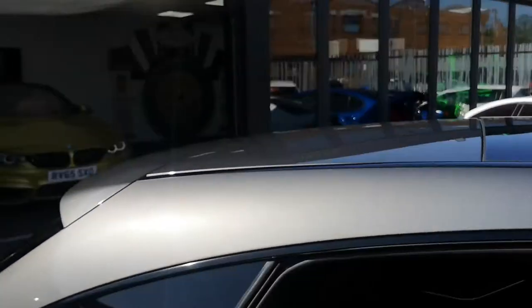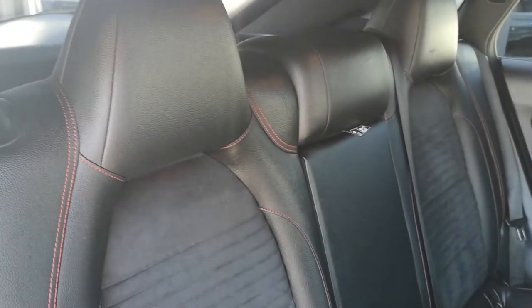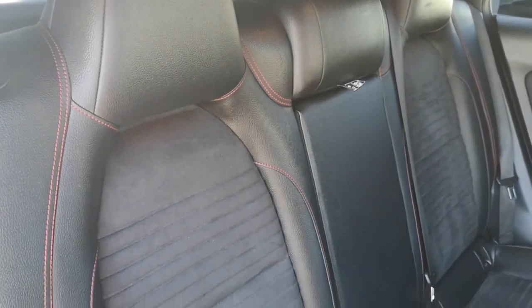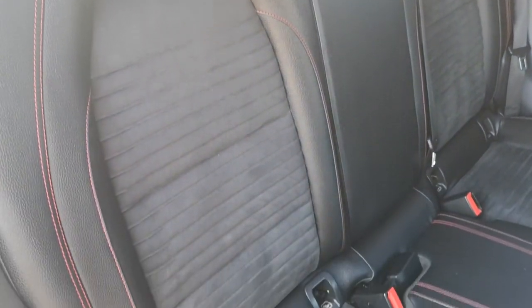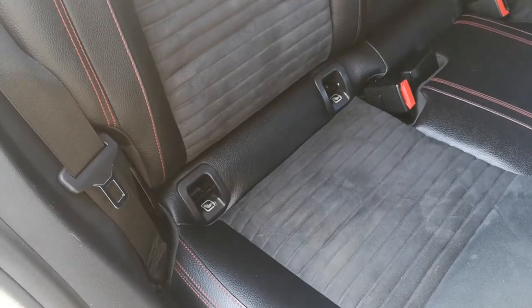Finally, moving on to the rear seats — I don't think these have ever been used, as they are in immaculate condition, almost as when they left the factory. It's the same Dynamica half suede, half leather with contrast red stitching, and you've got ISOFIX fitted, so it's ideal for a family. Nowhere on the bolsters is there any wear.